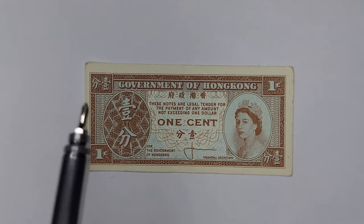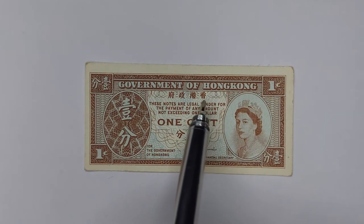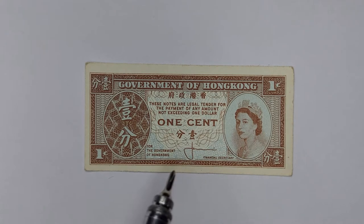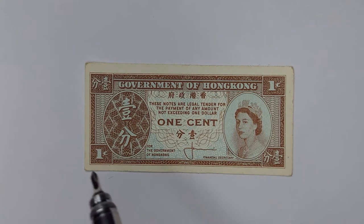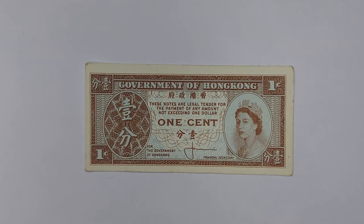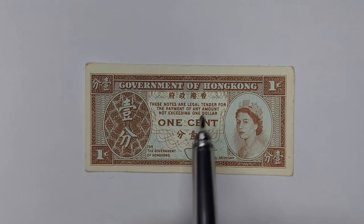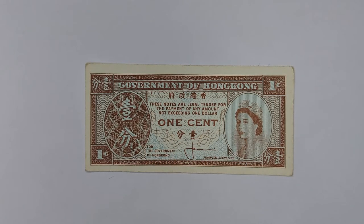Across the top of the note is the English wording 'Government of Hong Kong', and in Chinese reading right to left, 'Heng Gong Zing Fu', which just means Hong Kong Government. Reading top to bottom on the opposite side to the queen, you've got 'yut fun', which also means one cent. These notes come with a disclaimer: they are legal tender for the payment of any amount not exceeding one dollar, which means you could spend up to a hundred of these at the same time.